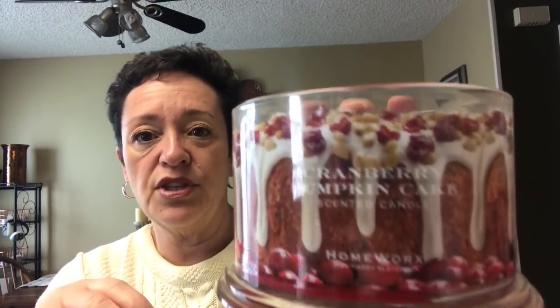From Homeworks, I burned a cranberry pumpkin cake. This was really, really good. When I first got this candle, this picture just inspired me so much — I made a pumpkin bundt cake with glaze, nuts, and cranberries. There's a picture of it on my Instagram page; on Instagram I am moni717. If you look back, you will see the cake I made next to this candle.